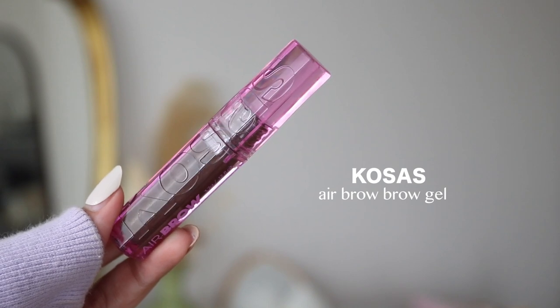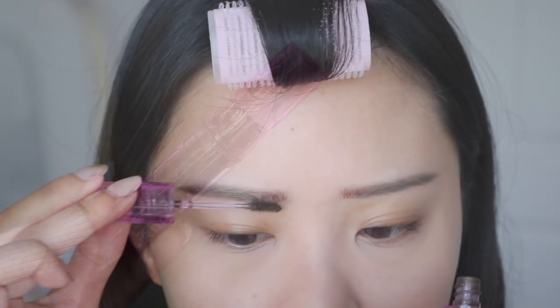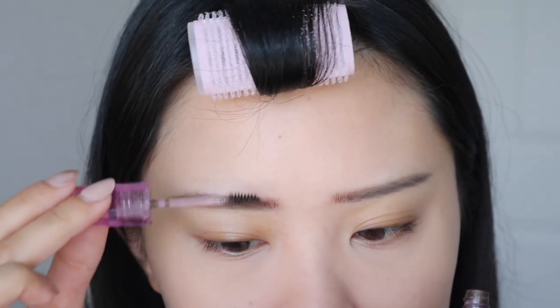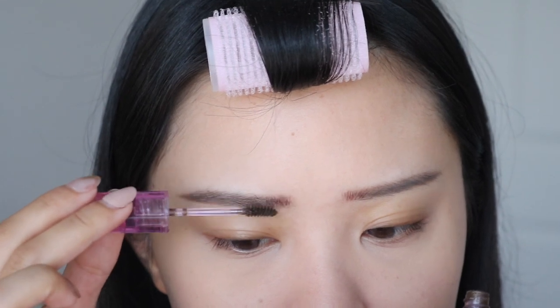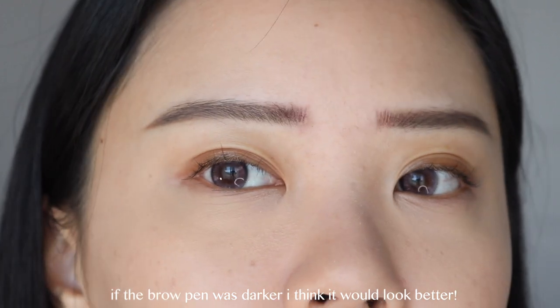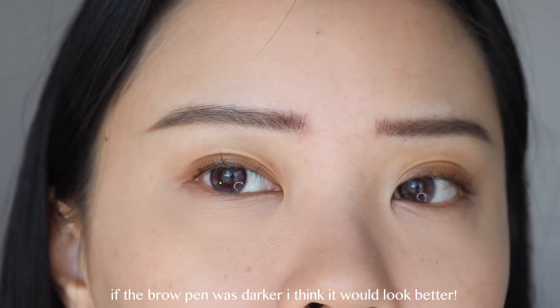I've also been loving the Cosas Air Brow Brow Gel. I do have a few brow gels that I really love and this is just the one I'm using right now. I feel like it does such a great job of lifting up my brow hair and giving it texture. I really like to focus this at the front of my brows as well, because my hair there is very sparse. So with this brow pen at the front and then this brow gel to really give texture to my actual brow hair, I feel like it gives a very fluffier look. Although I do feel like my brows still look drawn on, but up close you can really see the brow hairs — all thanks to these two products.